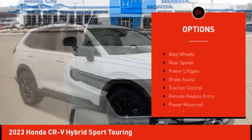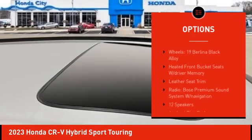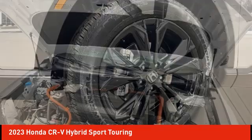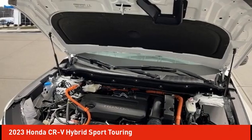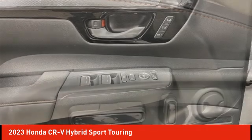Rain sensing wipers, electronic stability control, alloy wheels, rear spoiler, power liftgate, brake assist, traction control, remote keyless entry, power moonroof, speed control. Drive away with a great deal on this vehicle — call or stop in today.